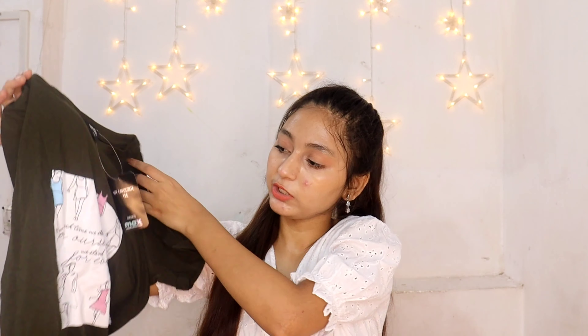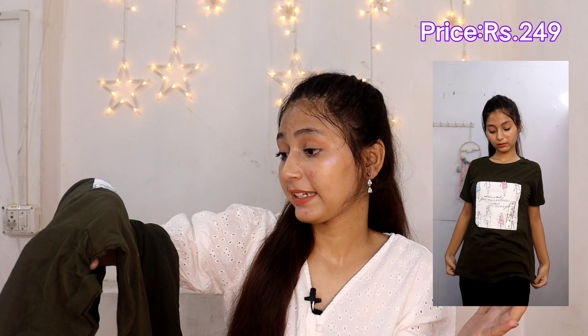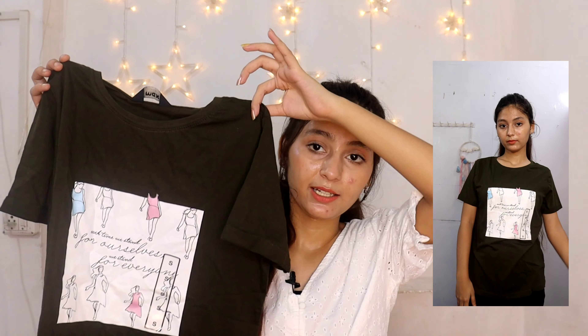Next I got this mehendi green color t-shirt with a cartoon print — there's a little girl and it has text written on it: 'each time we stand for ourselves, we stand for every woman.' That's a very good line. The color looks great, especially if you have a fair or bright skin tone. This is a Max t-shirt — if you go to Max stores it would be priced at ₹249, but I got it at a discount. The quality is also very soft.